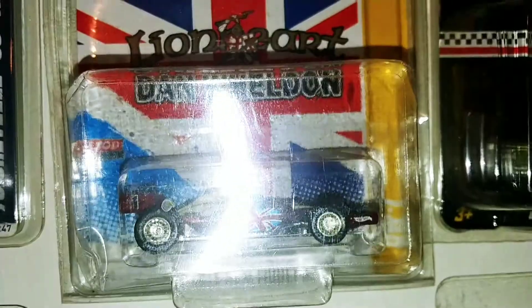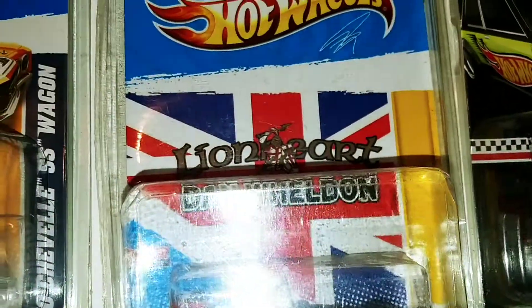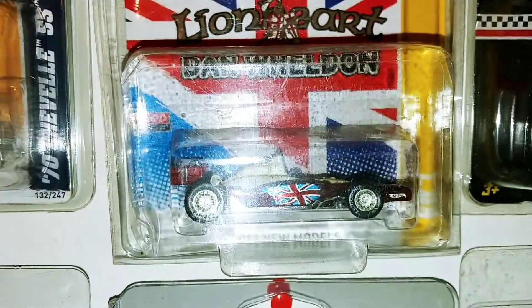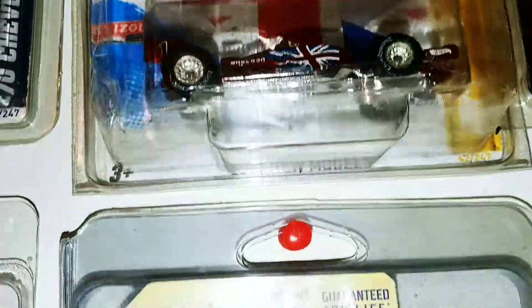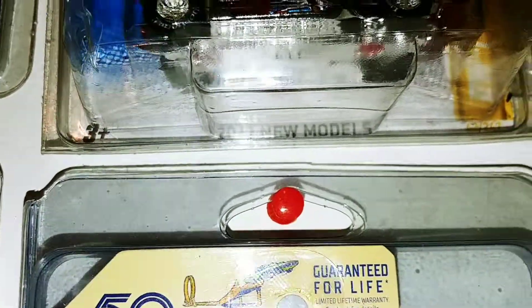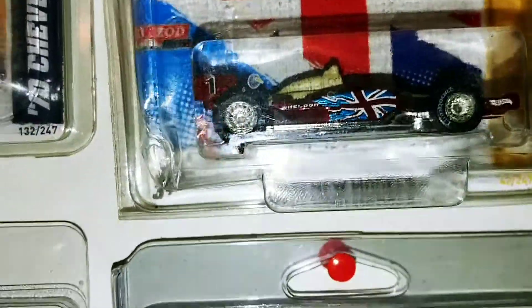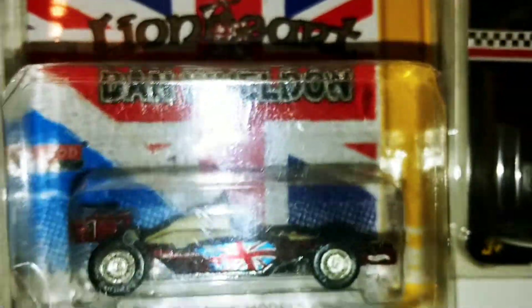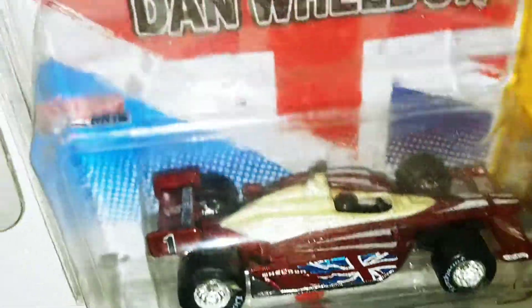And there's the Don Weldon Hot Wheels from 2012 — 2012 new model, but this was a special edition, it had rubber tires. It wasn't really a super treasure hunt, but it was sort of about what it was fixing to come out with. It was a special edition, very hard to find.